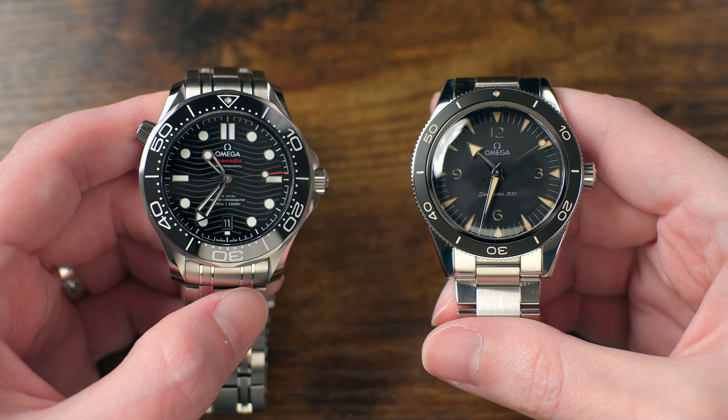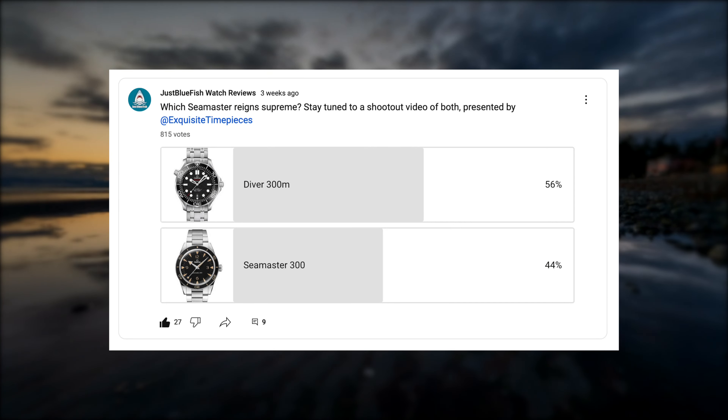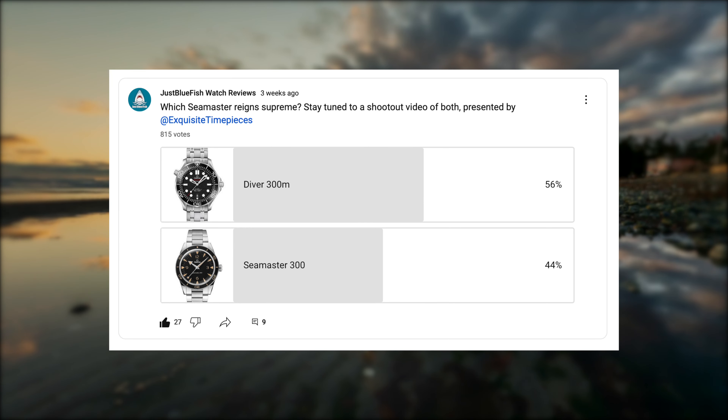I was curious what you guys thought about these two watches, so I put up a poll on my YouTube community page a week or two ago asking which is the better of these two Seamasters. The results were a little bit surprising. I was personally expecting the Pro model to get the overwhelming majority of the vote, but as it turns out, only 56% preferred the Diver 300M Pro compared to 44% preferring the Seamaster 300 Heritage — way closer than I was expecting.